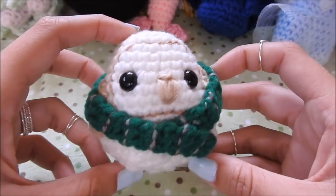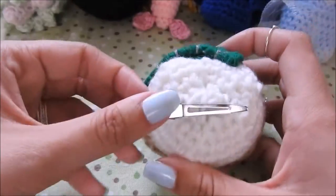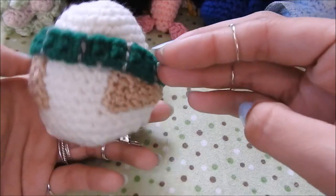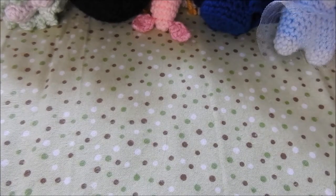I also have this little teeny tiny barn owl that I made, and he's wearing a Slytherin scarf. I need to make the others for the other three houses, but he has a little clip on the bottom so he can sit on your shoulder, which I thought was super fun. I'm going to wear him when I go to the Wizarding World of Harry Potter, hopefully sometime soon.